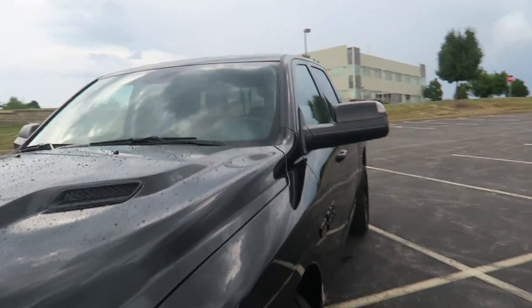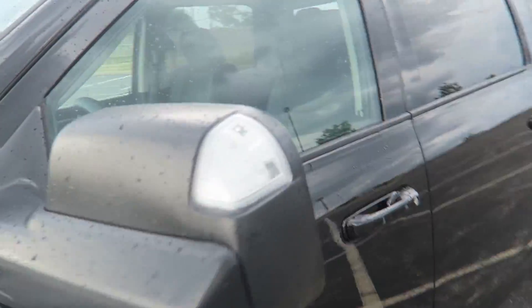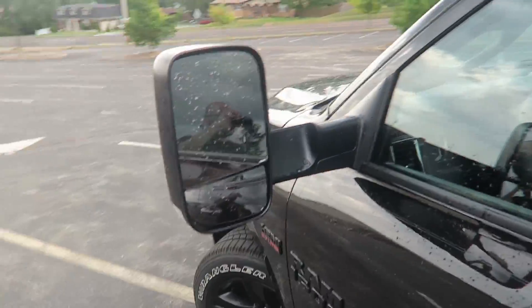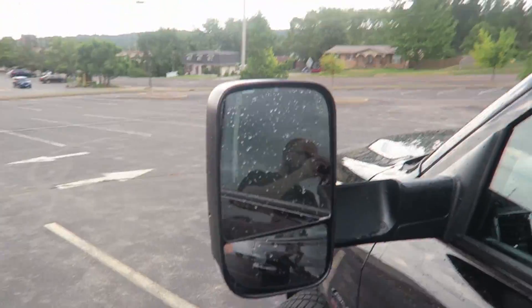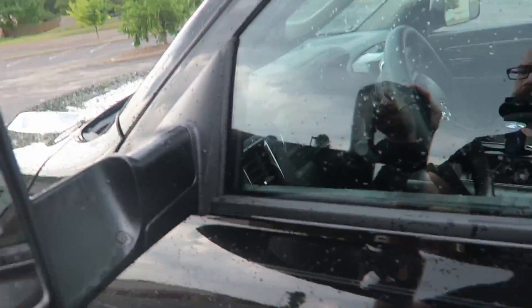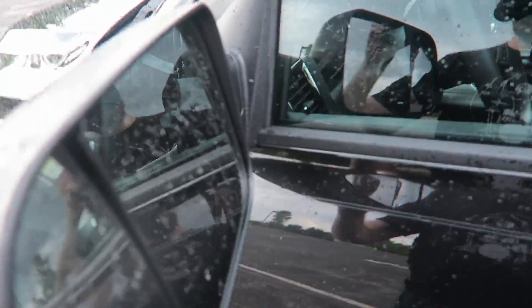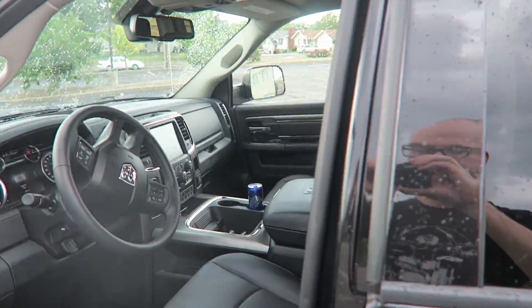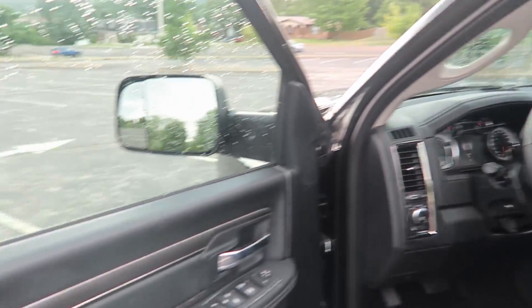Let's check out the interior shall we, and I'll show you some of the features of this thing. If you're hauling anything you can go like this - you can make those vertical, which is actually pretty cool. You can fold them in of course if you need to. I might switch over to my other hand actually because my left hand is killing me after that car wash.